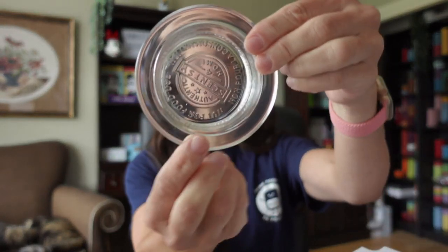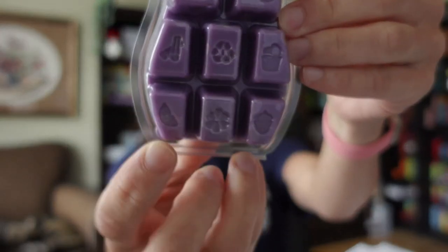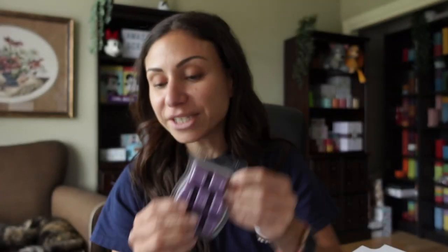Right away we've got a nice, beautiful, round, clear dish. At the very bottom of the clear dish there's a little number four, and that is the recommendation for cubes of wax — one, two, three, four. Isn't it so cool that they put these little imprints of the scent family categories? No more than four cubes of wax in your dish.